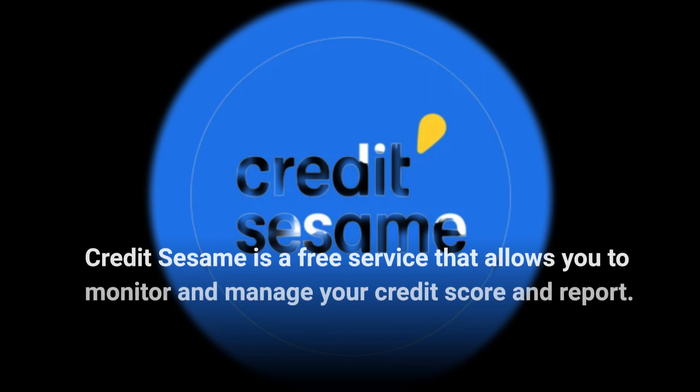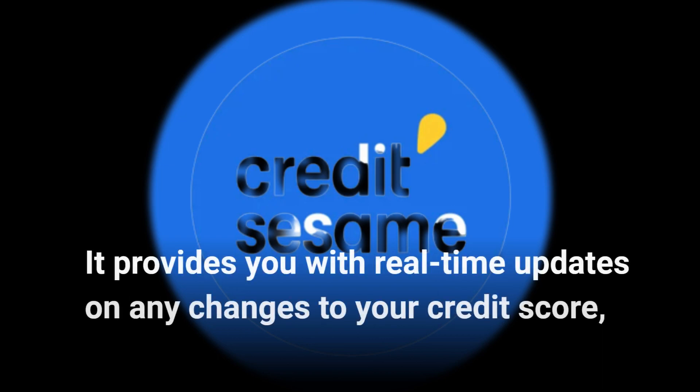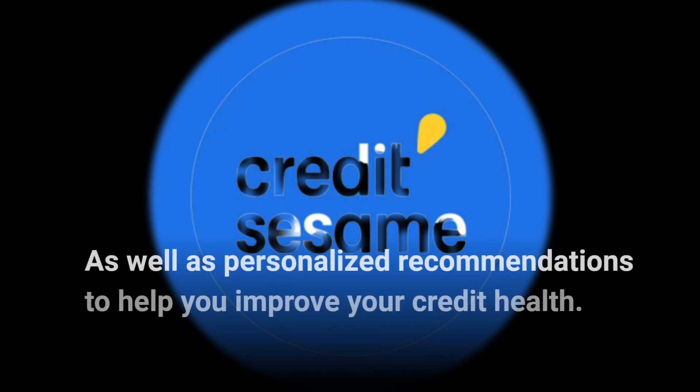Credit Sesame is a free service that allows you to monitor and manage your credit score and report. It provides you with real-time updates on any changes to your credit score, as well as personalized recommendations to help you improve your credit health.